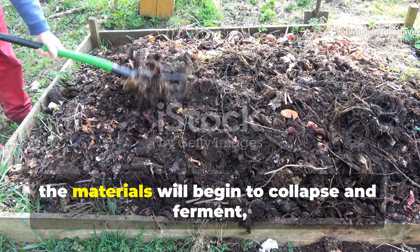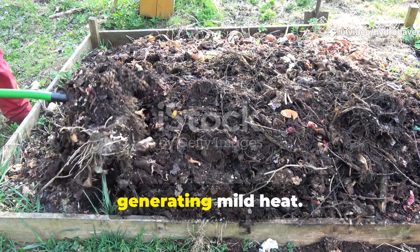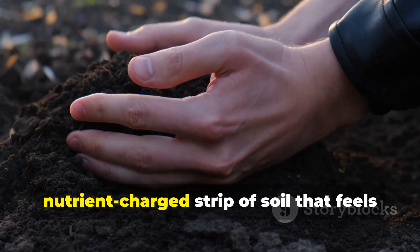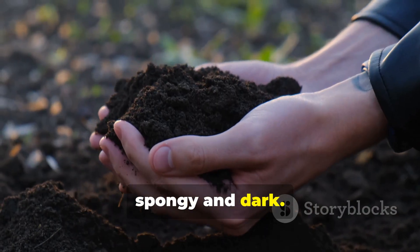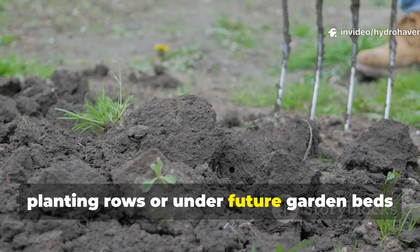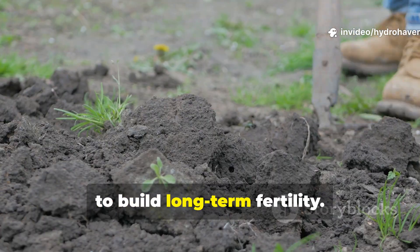Within 10 to 14 days, the materials will begin to collapse and ferment, generating mild heat. In 30 to 45 days, the trench will transform into a nutrient-charged strip of soil that feels spongy and dark. This process can be repeated between planting rows or under future garden beds to build long-term fertility.